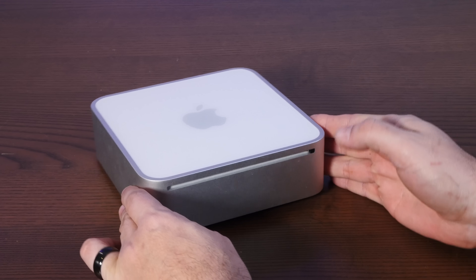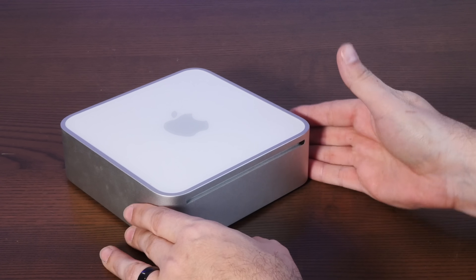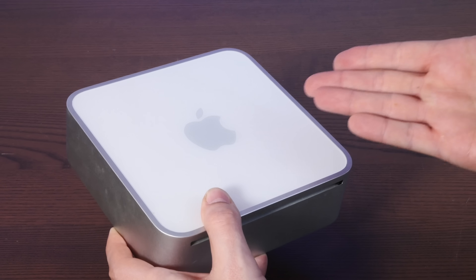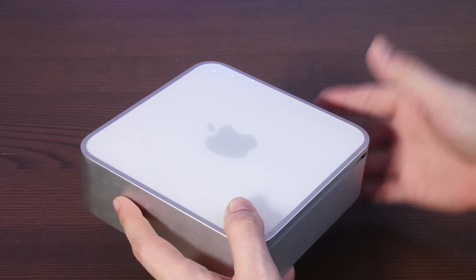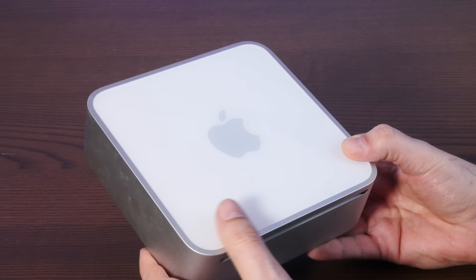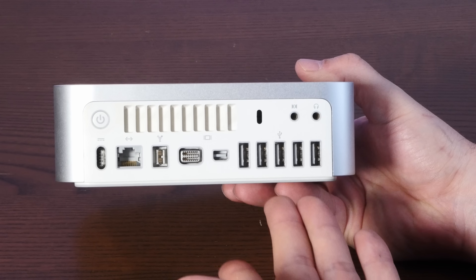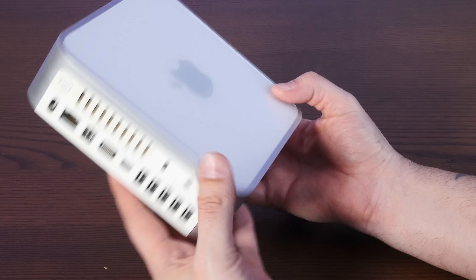Apple built this style of Mac Mini through 2009. In 2010, they switched over to the familiar all-aluminum chassis. My particular Mac Mini here isn't the fastest version Apple released — these went up to Core 2 Duo 2.66 GHz — but my 2 GHz one is still the fastest architecture they ever released. On the back, we have mini DisplayPort and mini DVI connected to the GeForce 9400M graphics, a whopping five USB 2.0 ports, gigabit Ethernet, AirPort Extreme, and Bluetooth 2.1.